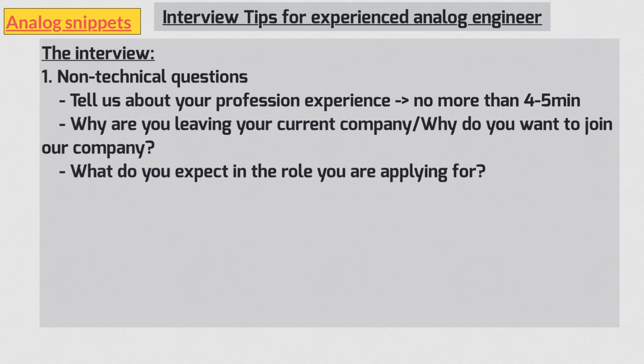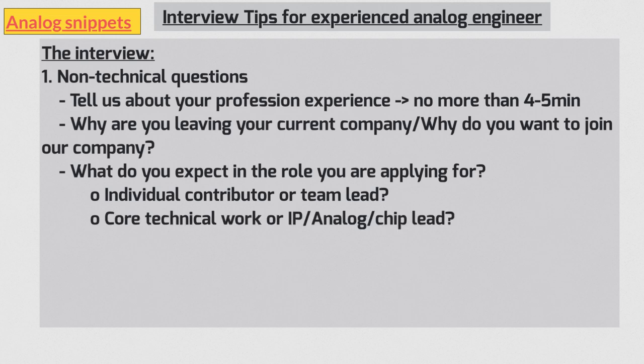Another important question for experienced people is: what role are you expecting in the new company? Do you want to be an individual contributor or lead a team? Work in core analog circuits or lead IPs or chips? A non-customer facing or customer facing role? If you have a strong preference, make it clear. If not, you can say you're open to any role as long as it's challenging. If you're interviewing for a leadership role, think about the challenges you've faced and how you handled them.